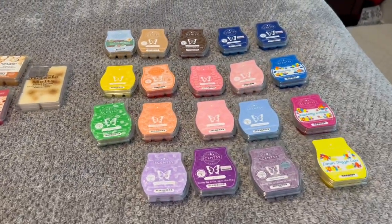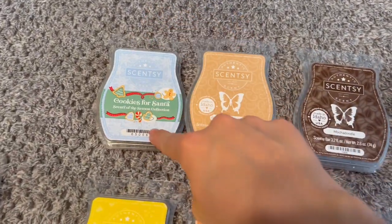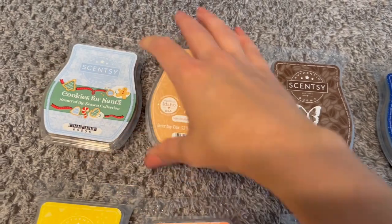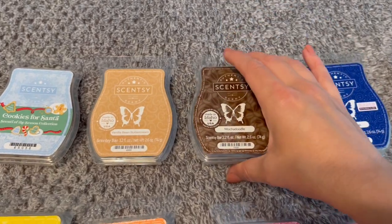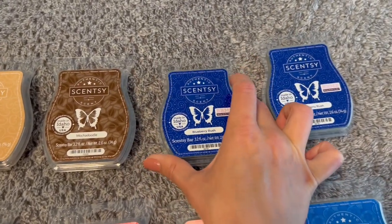Now we'll move on to my Scentsy bars. I tried to do these color coordinated. We've got Cookies for Santa, Vanilla Bean Buttercream, and Mocha Doodle — most of these I have not melted yet. I have done Vanilla Bean Buttercream before and this is another bar of it. Mocha Doodle I'm letting cure for a little bit. I have two Blueberry Rushes — they're super gorgeous, and I'm also letting these cure because they're not super strong right now and I think they just need some time.